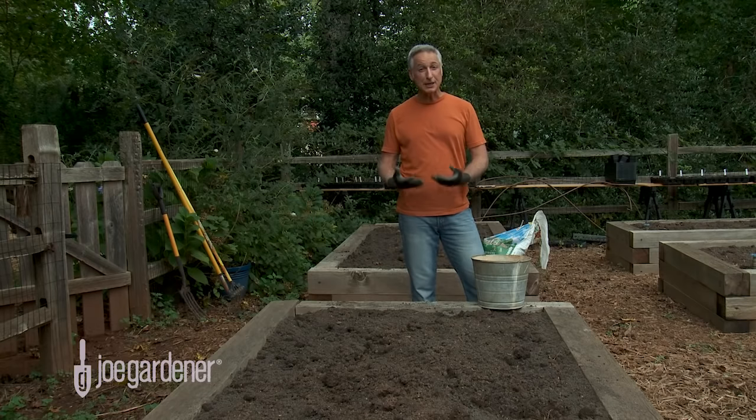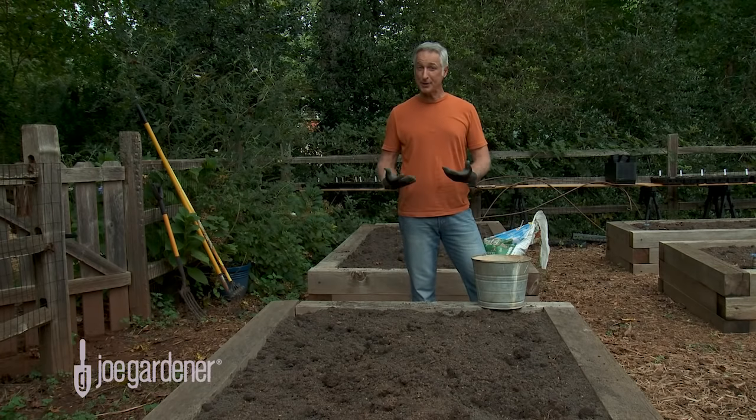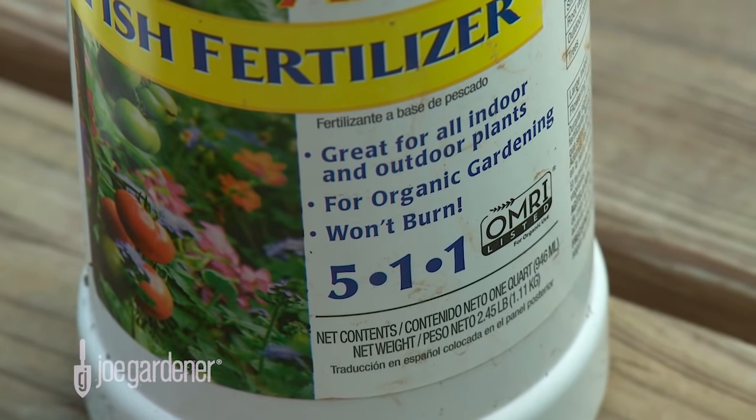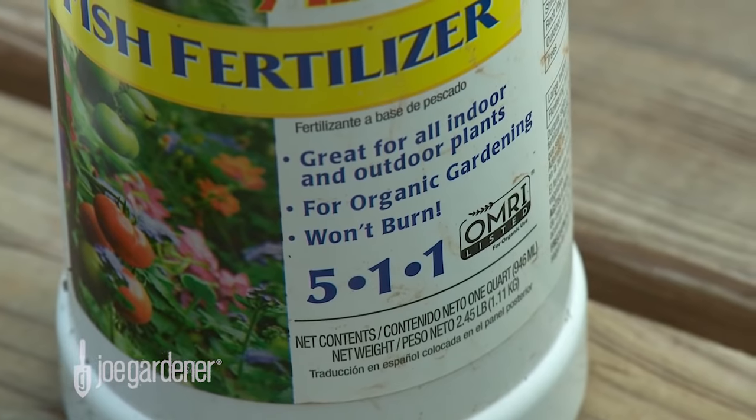Fertilizer provides nutrients that are key for optimal plant health, and the primary nutrients are nitrogen, phosphorus, and potassium. Those ingredients are represented on the fertilizer package by three numbers that are prominently displayed. Before we talk about the numbers and what they mean, let's address the primary nutrients and what each one is best known for.